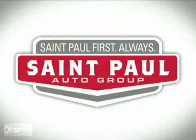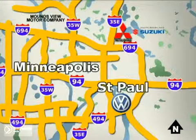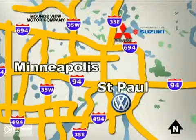Why buy or service your vehicle anywhere else? Stop in today at any of three convenient locations and experience the St. Paul Autos difference.